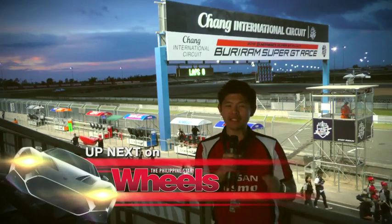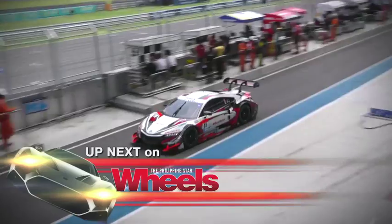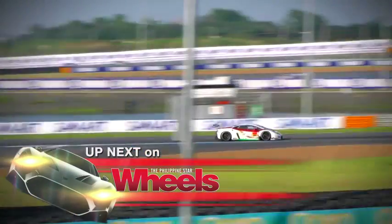In the past few weeks, Nissan actually unveiled the GT-R in the Philippines, and now we get to see it in racing action, as we're here at the Super GT race in the Buriram Circuit, northeast of Bangkok, Thailand.